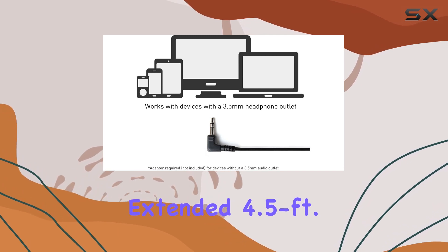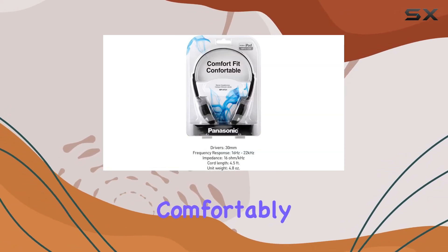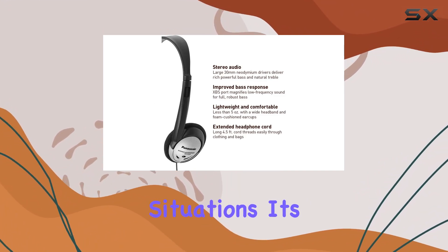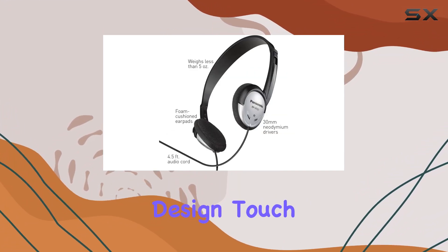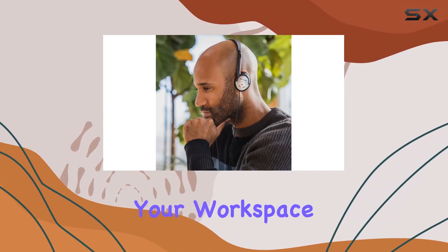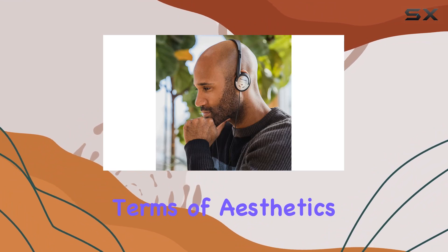The extended 4.5-feet cord provides flexibility, comfortably threading through clothing and bags, making it practical for various situations. It's a thoughtful design touch that adds to the overall convenience of these headphones, especially if your workspace is not right next to your audio source.